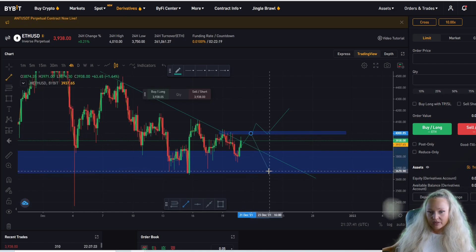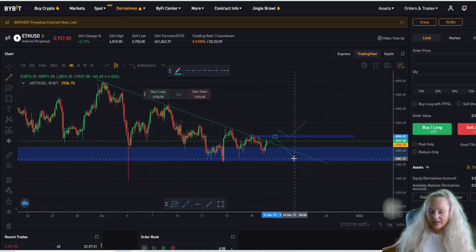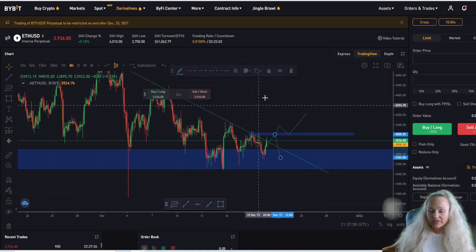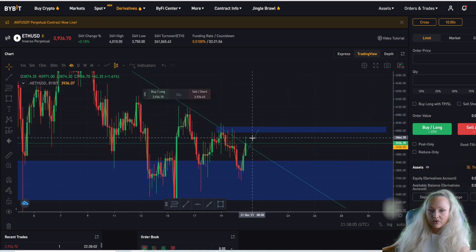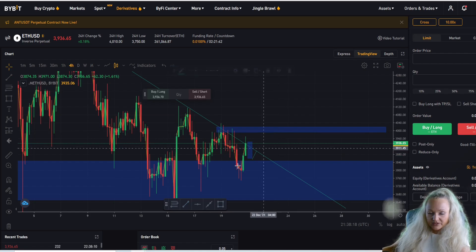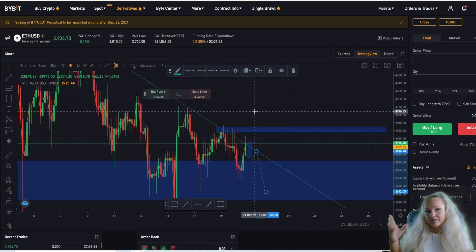We might consolidate between 4,000 and 3,600 until we actually break to the upside. We're still below this trend line, and to be more sure about what happens after the market breaks it, we need to watch the next four-hour candle. If it closes above, that's a signal. But if the next four-hour candle closes back inside the trend line, what usually happens is a retest of the trend line and then the market continues down to the Fibonacci levels, possibly consolidating before deciding direction.